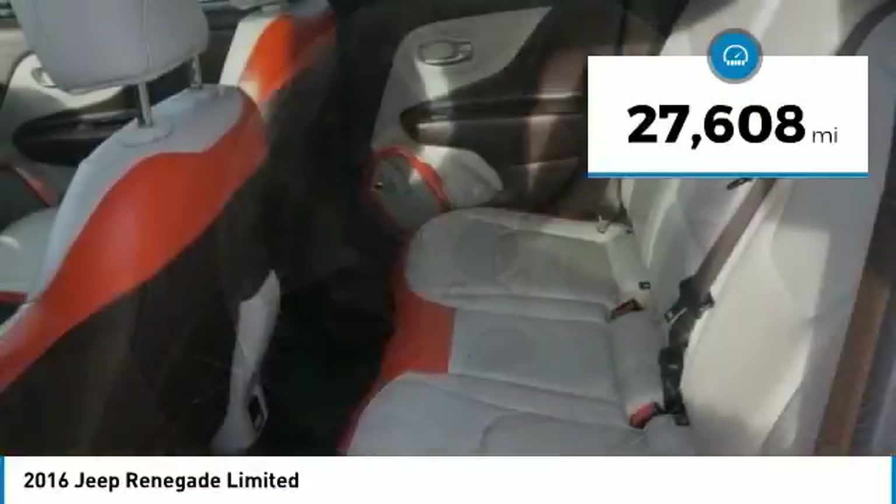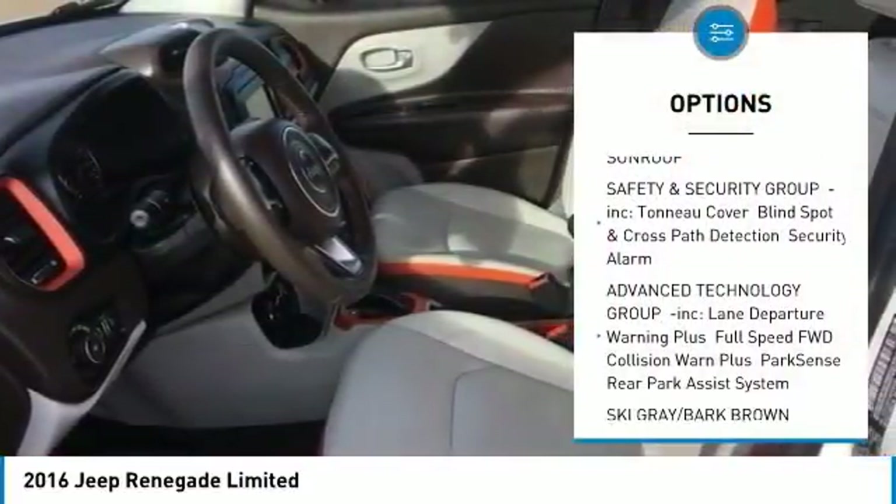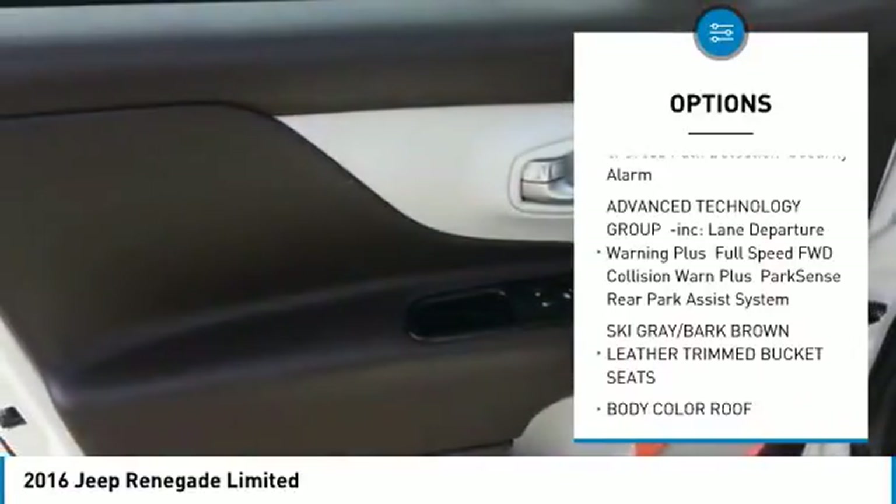This vehicle has less than 30,000 miles. Here are some of this vehicle's great options: steering wheel audio controls, anti-lock braking system, and Bluetooth.